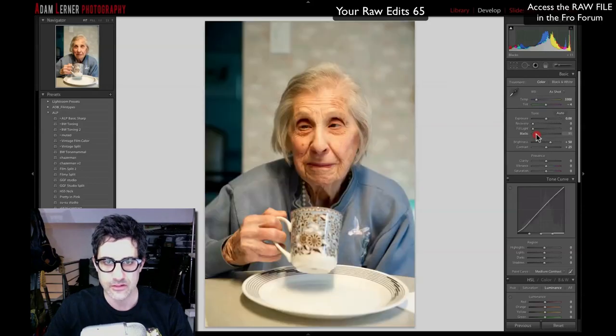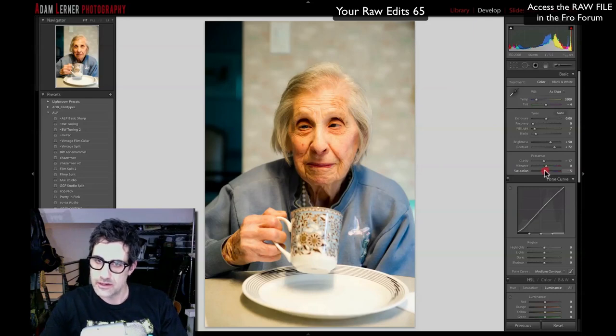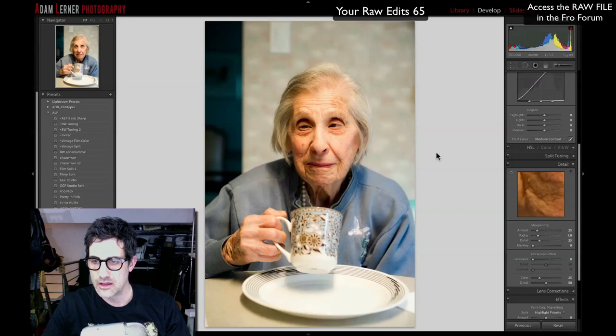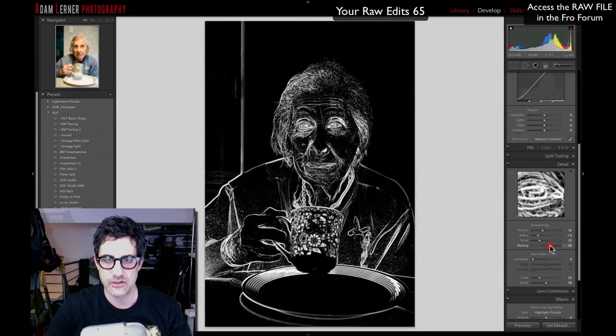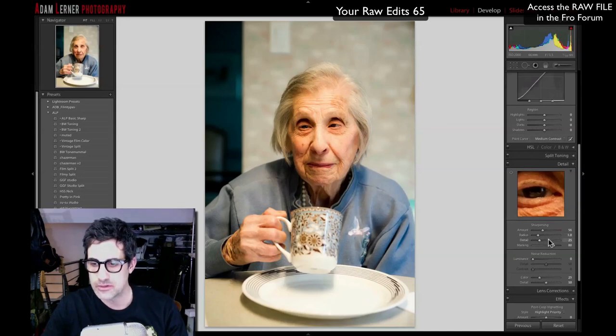First thing I'm going to do is pump up my blacks a little bit, add a touch of fill, and add a bunch of contrast. You can see the colors changing as we add more blacks and the mid-tones come through. I'll get to color temperature later. I'm going to pull clarity back just a touch to soften things up and make it a little more flattering. I'll bring saturation down just a hair, leave HSL alone, skip split toning, and sharpen using the picker — masking to target edge detail over texture.